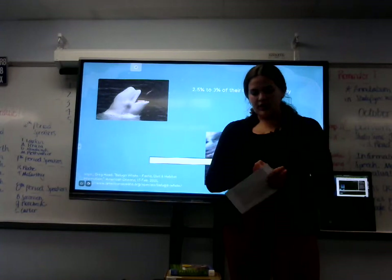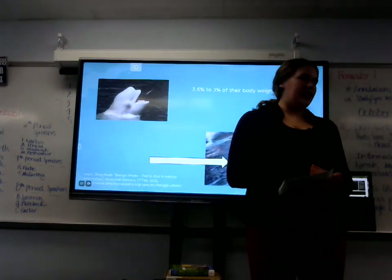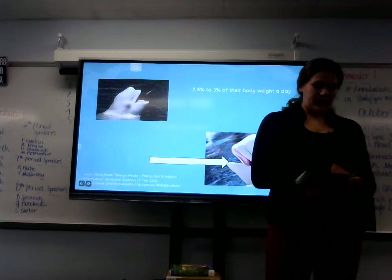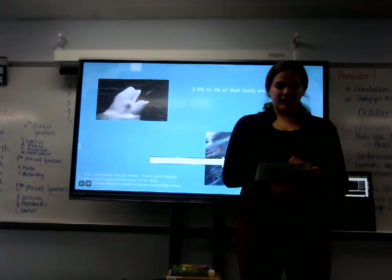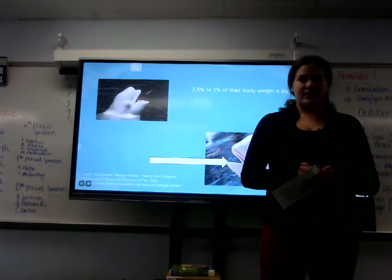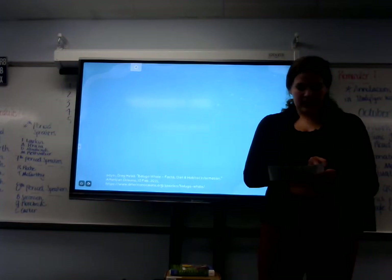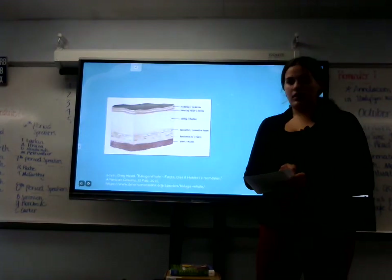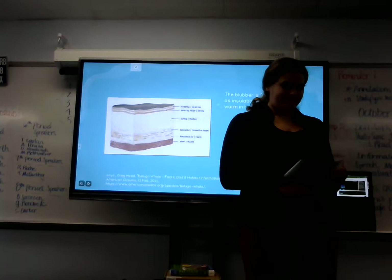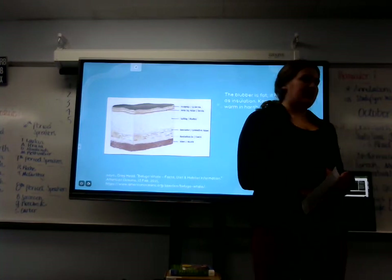According to American Oceans, beluga whales consume extreme amounts of food between winter and early spring. This is because they are arctic animals and dwell in the coldest climates. Because of this, they need a thick layer of blubber. Blubber keeps them warm, so during the winter and early spring, they eat an intense amount of food in order to keep themselves protected from the harsh weather.